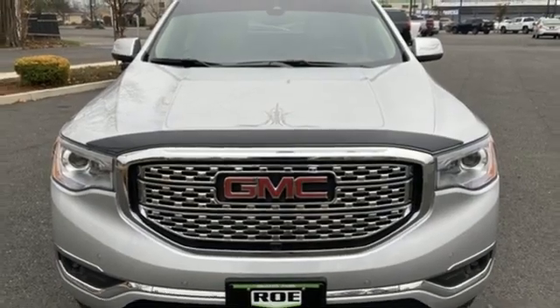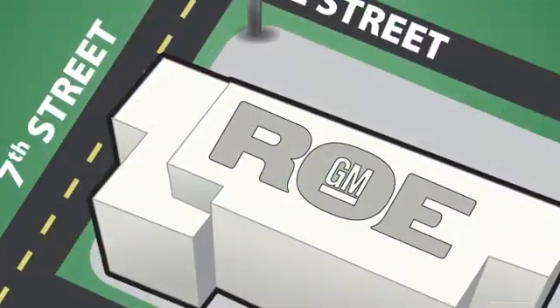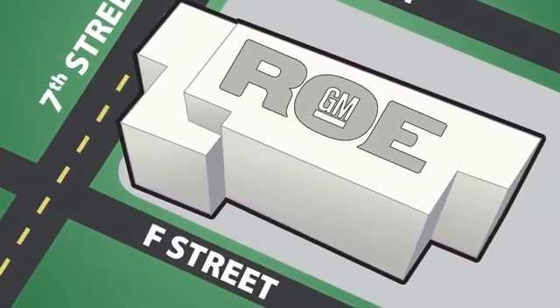There's even more to see in person. Take it for a test drive today. Come join our family today. We're conveniently located at 201 Northeast 7th Street in Grants Pass, Oregon, just a half hour from Medford.